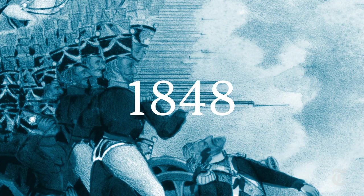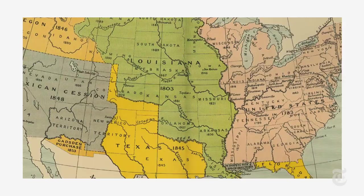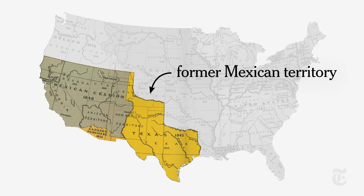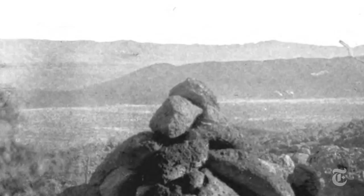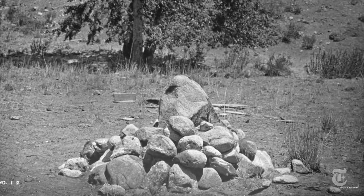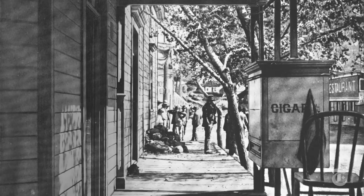We'll begin in 1848. The United States has just defeated Mexico in a war over expansion. Mexico is forced to sign away more than half its land, and sell a bit more later on. This is how the U.S. got the land which includes today's border. But there are no fences or barriers yet. First, the border just gets marked — in many places with nothing more than a pile of stones.